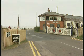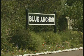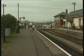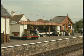At Blue Anchor, a sign advertises the Railway Museum, opened in 1985 as part of the Great Western 150th Anniversary celebrations. The traditional level crossing gates of this station are now very much a rarity.